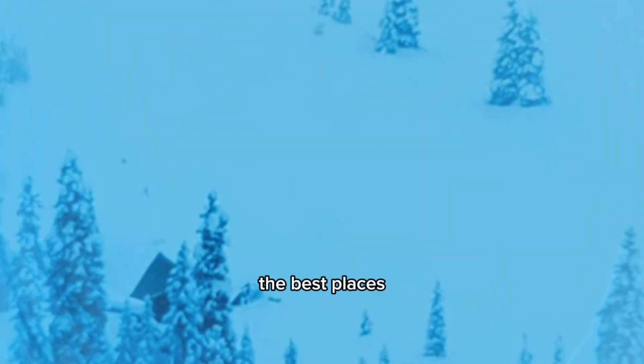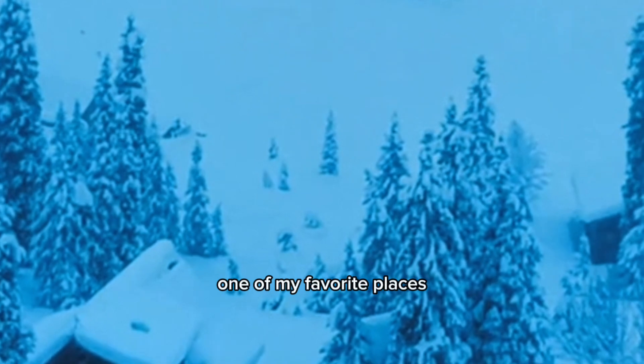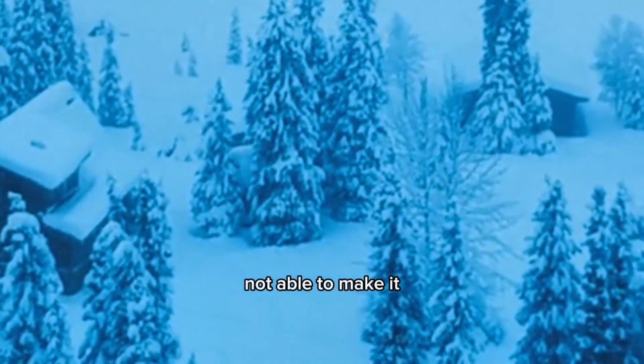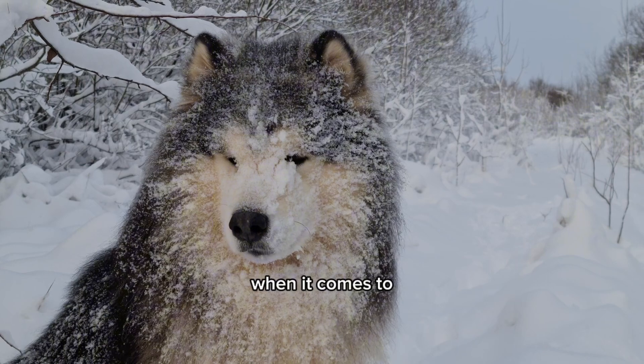Let's talk about the best places to find and photograph the northern lights. The arctic circle, specifically in Scandinavia, is one of my favorite places and a top destination for northern lights enthusiasts. However, if you're not able to make it that far north, don't worry — the northern lights can also be seen in other parts of the world such as the Canadian Arctic, Iceland, and Alaska.